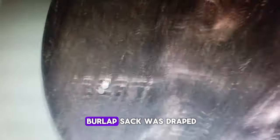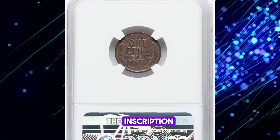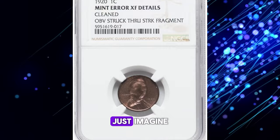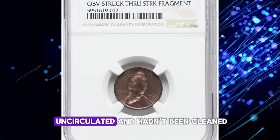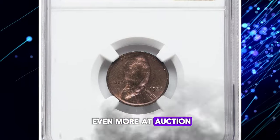Almost as if a burlap sack was draped over it. Because of the size of the fragment, the inscription 'In God We Trust' isn't fully struck either. Just imagine, if this coin were uncirculated and hadn't been cleaned, it could have fetched even more at auction.